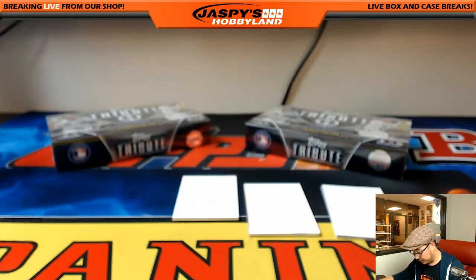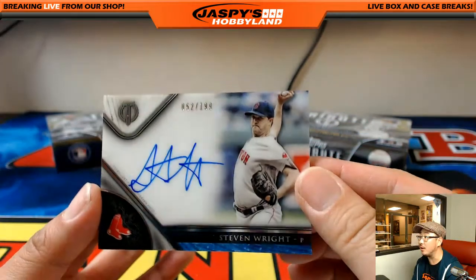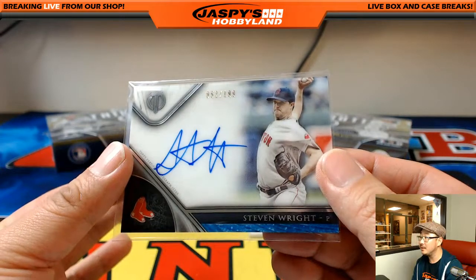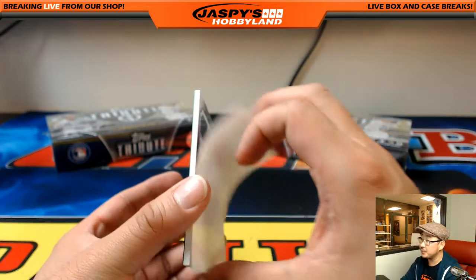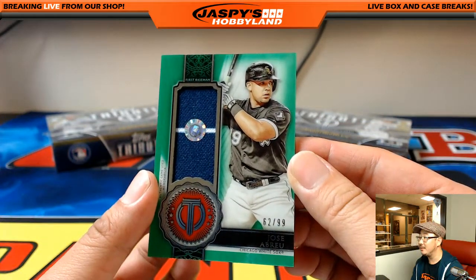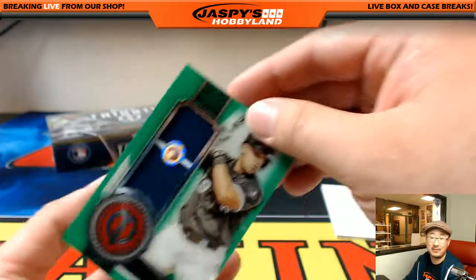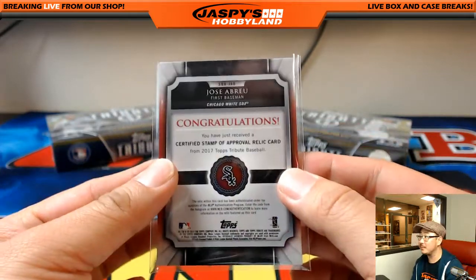Game-used memorabilia — very cool. And then more Red Sox — Steven Wright, the knuckleballer, 52 out of 199. He was a revelation last season — a lot of people asked where did he come from, but he gobbled up a lot of innings for the Red Sox. Not too many knuckleballers in existence. And Jose Abreu, 62 out of 99 — good-looking uniform piece right there, Rick Hunt. Last spot in mojo. You can look up the box score and see what he did that day.